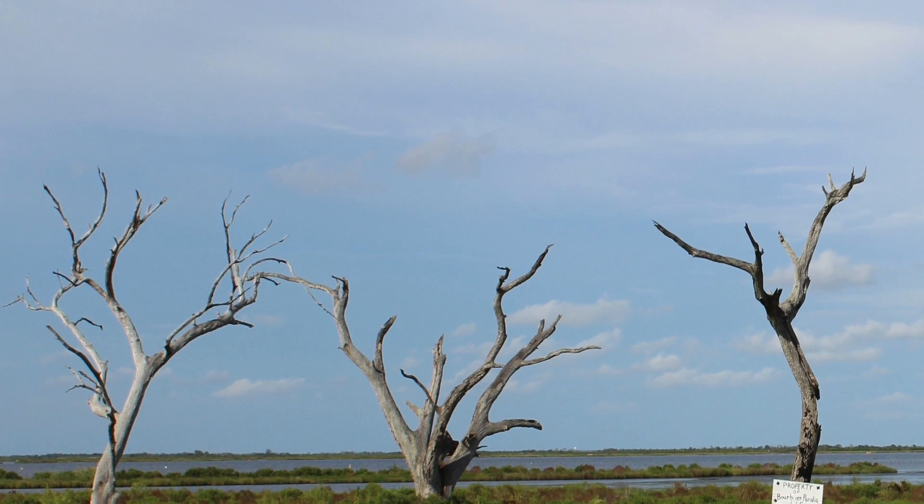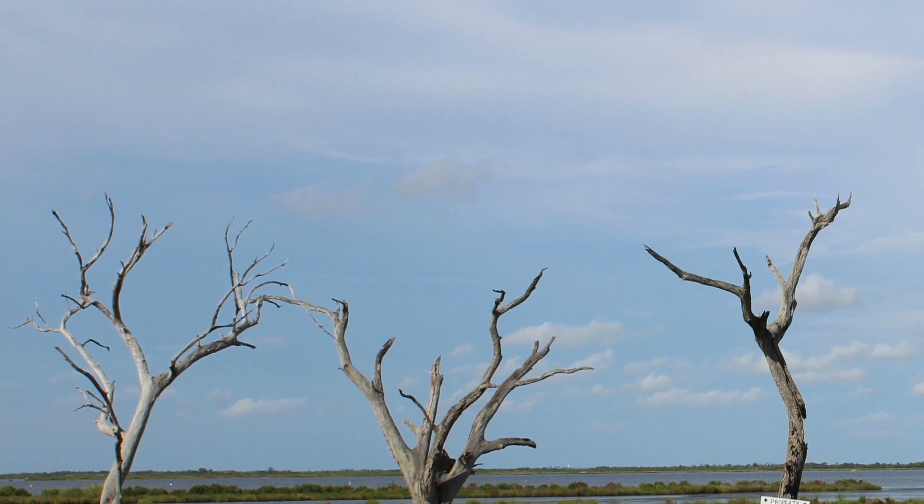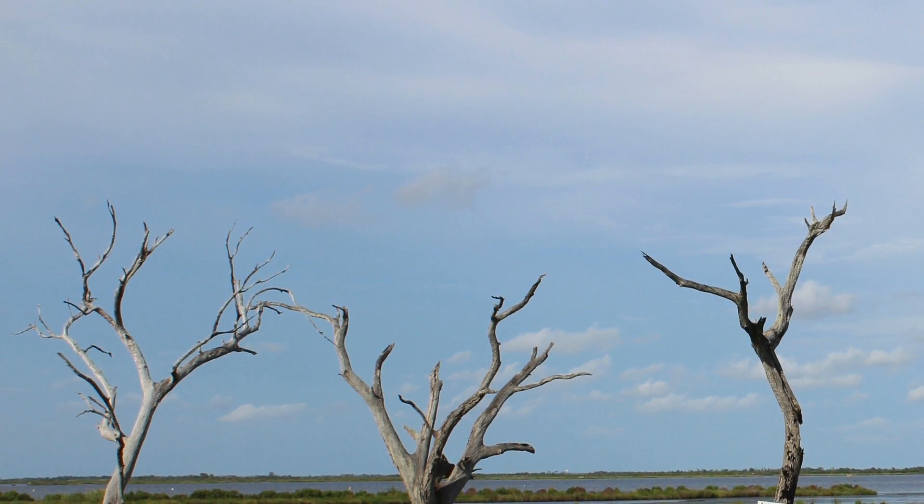Particularly if the tree is standing in water or in marsh, because you know that it used to be on a higher piece of land. So by looking at the dead trees, you can kind of tell what's killed land in coastal Louisiana.